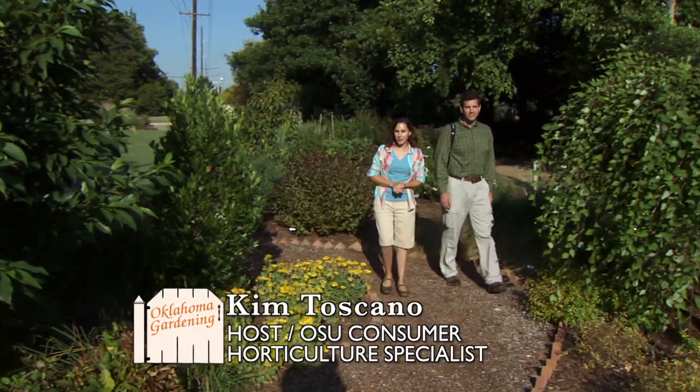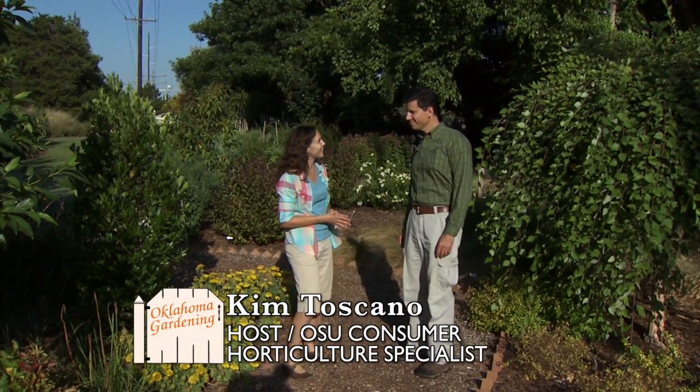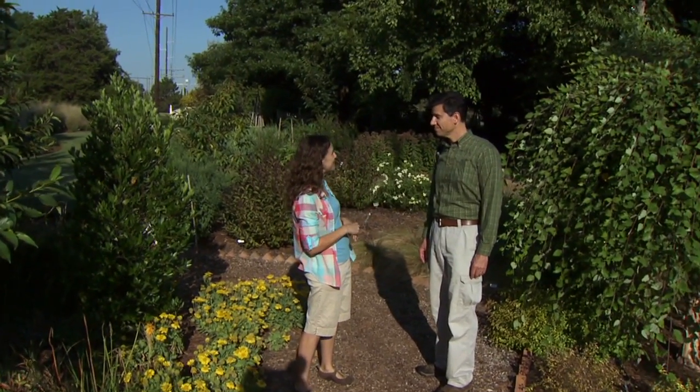Joining us is Dr. Tim O'Connell, Associate Professor of Natural Resource Ecology and Management. In Oklahoma we're really fortunate to get to enjoy millions of birds passing through this time of year on their migration south.